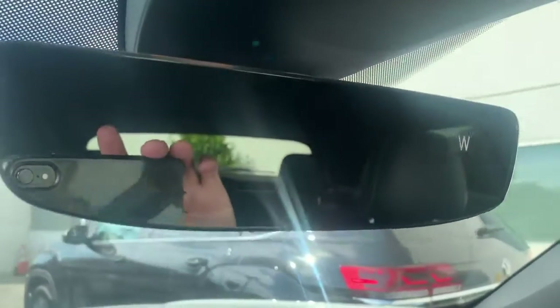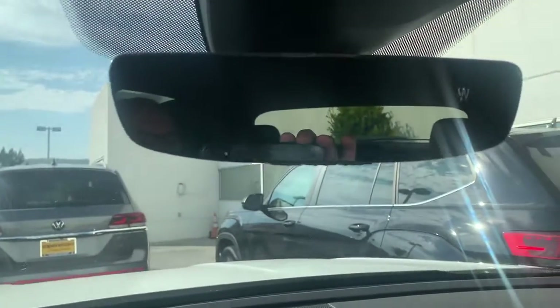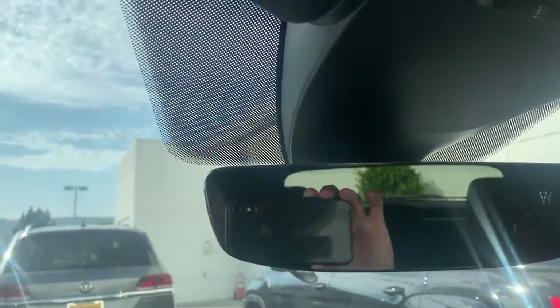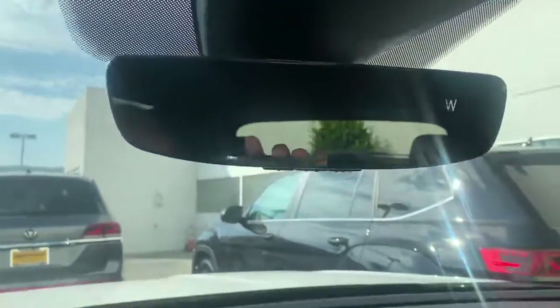You have an enhanced rear view mirror with a compass. It also has your HomeLink system under here — that's to set up the remote controls for your garage door or gates. Anything that uses a remote control can be programmed to assist you with that.